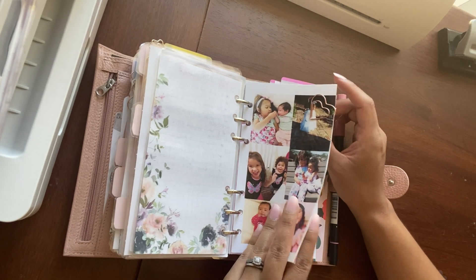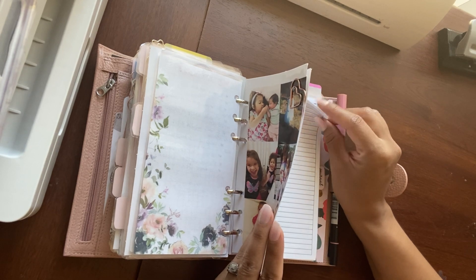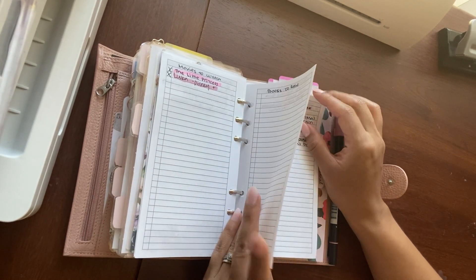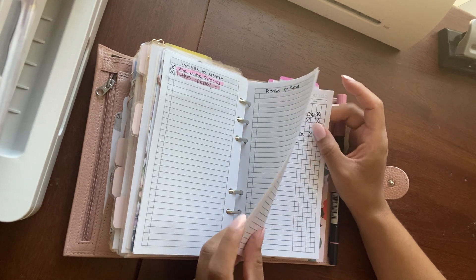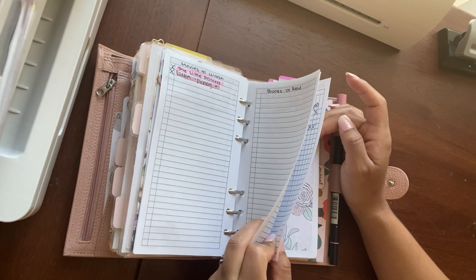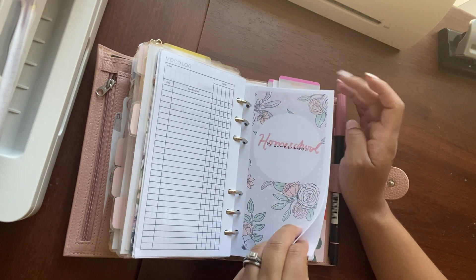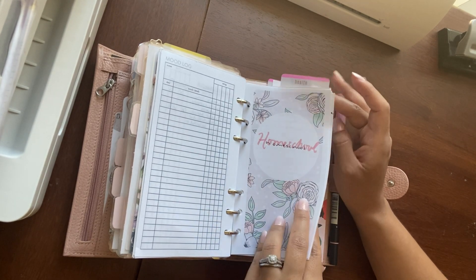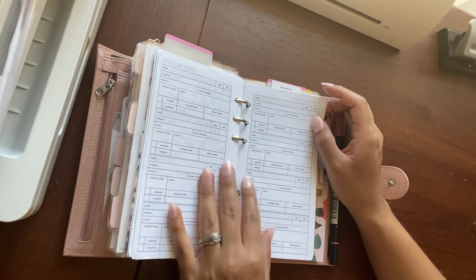I'm planning birthday parties, adventures, Pinterest crafts, movies, books to read, wish lists, quiet time activities, and notes. My daughters now have mood logs. I also have a homeschool section for my oldest with notes in there.